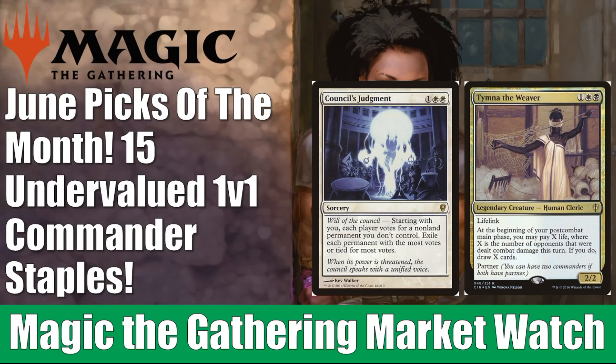Today's theme is going to be 1v1 or competitive spiky commander — it doesn't necessarily have to be 1v1. All 15 cards we're going to talk about are great commander pickups. If you're trying to be a little more aggressive, maybe you're that person at the table your friends don't like — these are the cards that will make them like you probably even less.